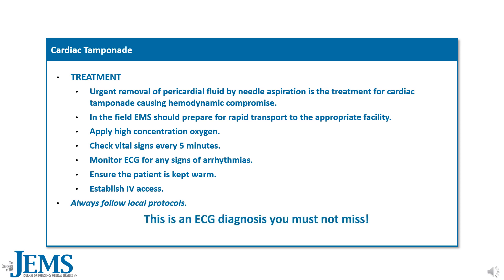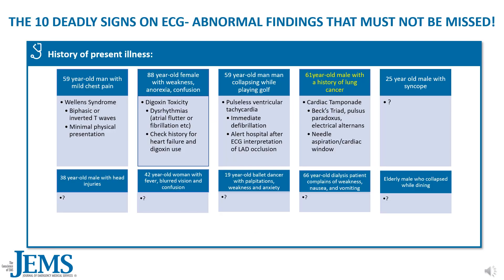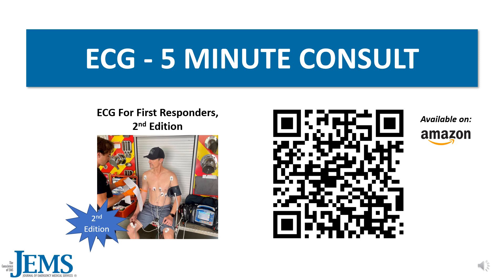That's it for today's segment of 10 deadly signs on ECG — abnormal findings that must not be missed. Look out for cardiac tamponade with signs of Beck's triad, pulsus paradoxus, and electrical alternance, and remember the need for needle aspiration or a cardiac window. Thanks for joining us for this edition of the ECG 5-Minute Consult. Check out our new second edition of ECG for First Responders, printed in color with QR codes and video explanations of practice ECG cases. Follow the Amazon link for more information. Until next time.